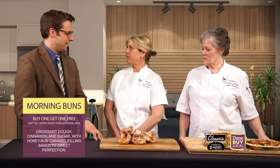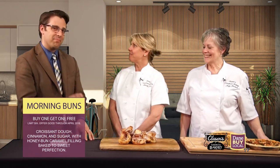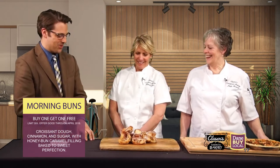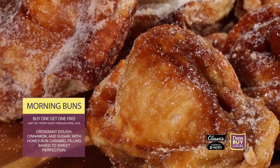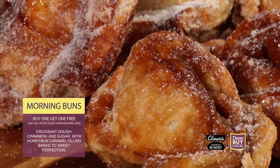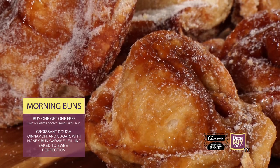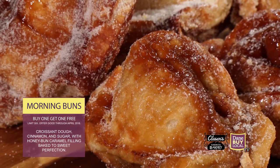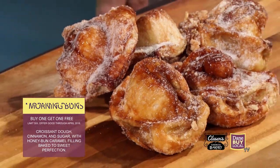Some people microwave these and put more butter on them. Really? If that butter is not enough for you. So you have a special going on for these morning buns — you want to talk to us about that? It's through the month of April, buy one get one free, limit six free. So you can get a dozen for the price of half a dozen — a dozen for six. That's a pretty good deal.